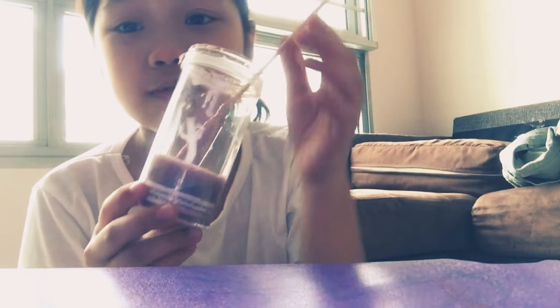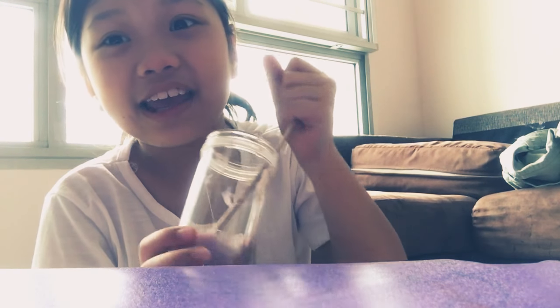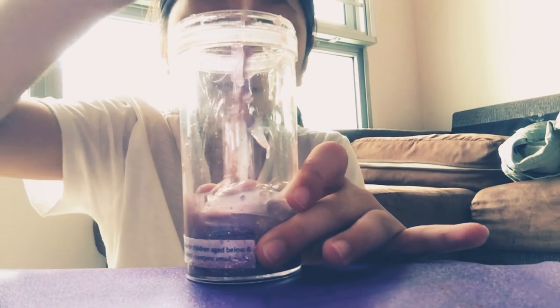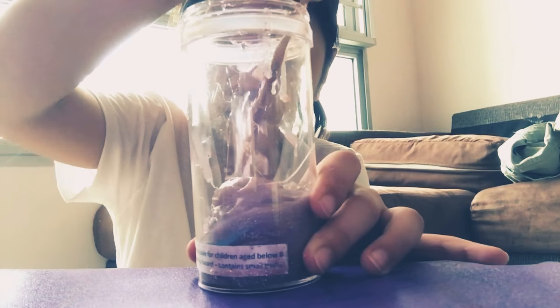So next, my second least favourite is this one. I didn't put the cap on for like 10 days and it's still very sticky. And I put a mixing tool in for you to mix it because it's super sticky.